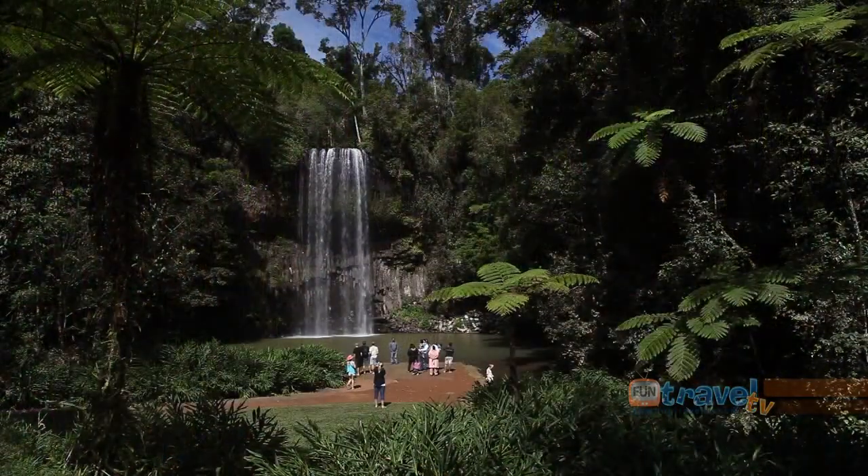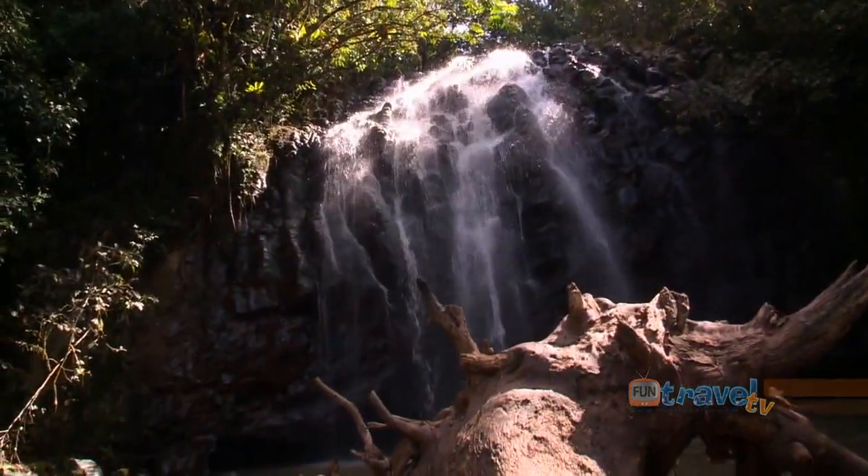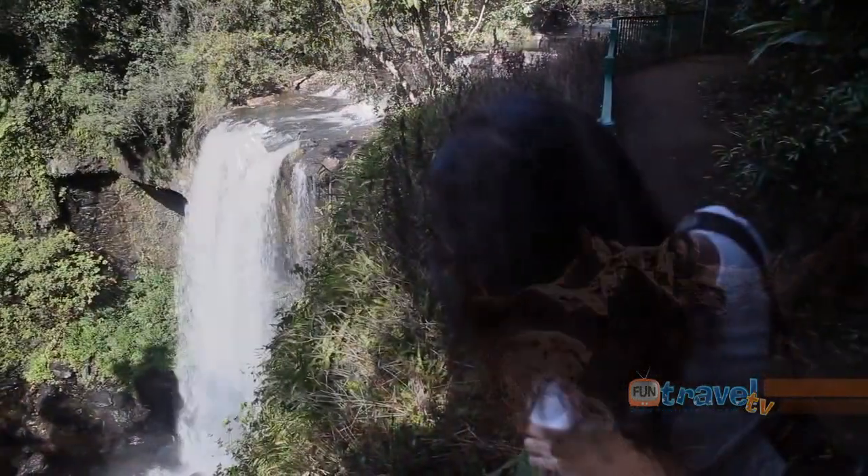The waterfall circuit visits three magnificent waterfalls, all in close proximity to each other.